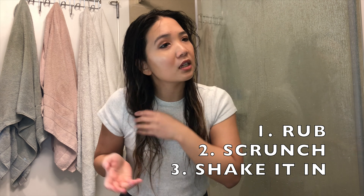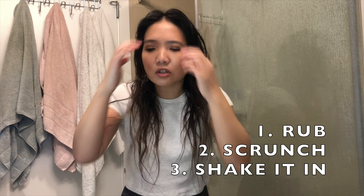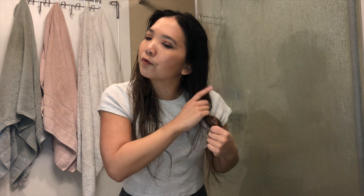Sometimes I do a little bit of this — scrunch it up. And then I go like this too. I like to put a bit of oil, not at the super top of the scalp. I have focused mostly on the ends.